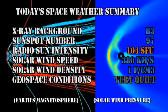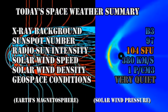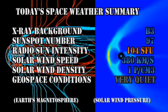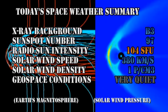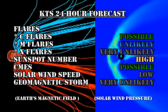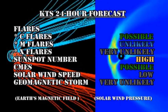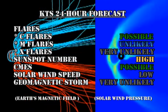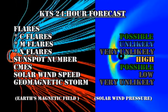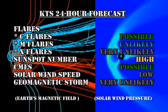In summary, the X-ray background remained at about the B3 level, the sunspot number has increased to 97, the radio sun intensity has remained at about 104 solar flux units, solar wind speed is at 380 kilometers per second with a density of about one proton per cubic centimeter, and geospace conditions are very quiet. My forecast for the next 24 hours: C flares are a possibility, M flares are unlikely, and there is a very remote chance of any X flares. The sunspot number will remain high, coronal mass ejections are possible, solar wind speed will remain low, and the chance of a major geomagnetic storm is very low indeed.